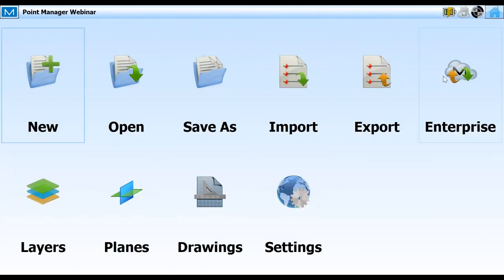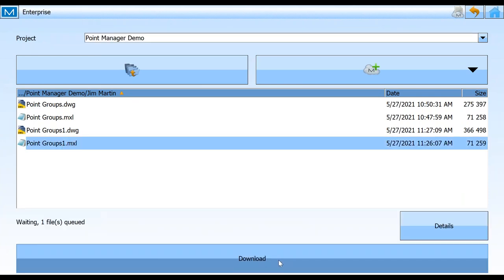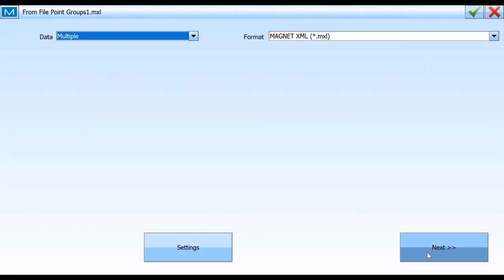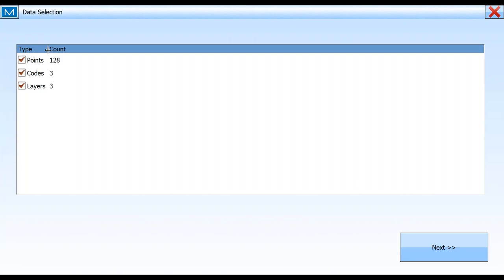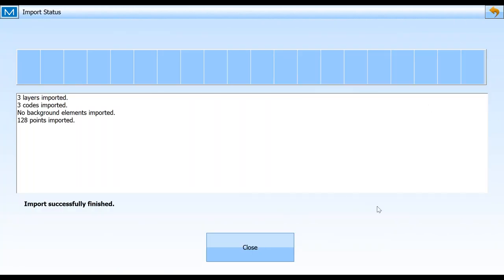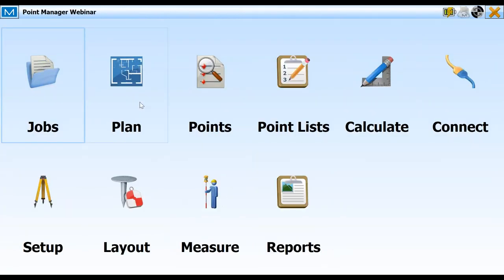Now I'm going to do that again because I need the MXL file. I'll hit download, and it asks: do you want to bring that file into the current job? As a matter of fact, I do. There are points and codes and layers with that MXL file — I can turn some on and off, but I want to bring them all in. Brings those all in and tells me what came in: we got 128 points. Let me close out and see how they all came in — I'll go right into my plan view.